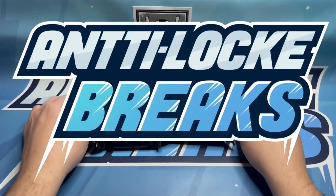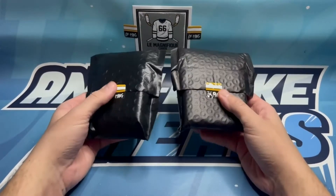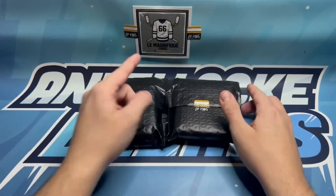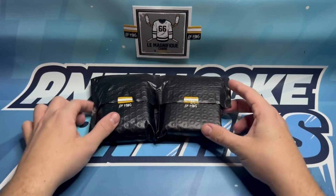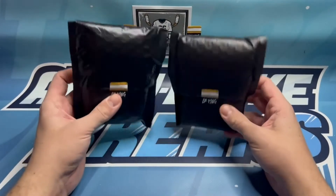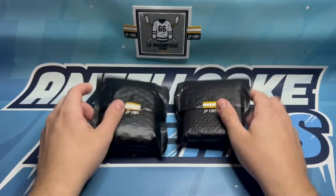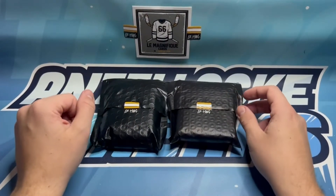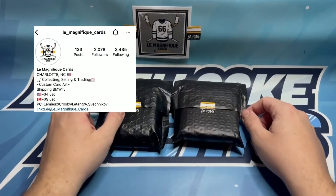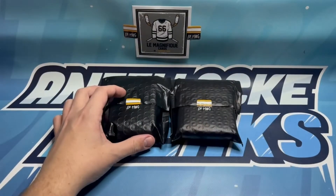We're back for another one, and this one's unique because it's a couple of random packs - sealed packs from a product that Magnifique Cards in the back there was selling over the holidays. I was able to get two packs for 80 bucks, so we'll see what we find inside. I think there are a couple of extra hits in there. I'm pretty excited to see what we can pull out of this new product from LaMag. If you don't know him, be sure to check him out on Instagram - you'll see his logo up there. He makes some really good content and some really good products.